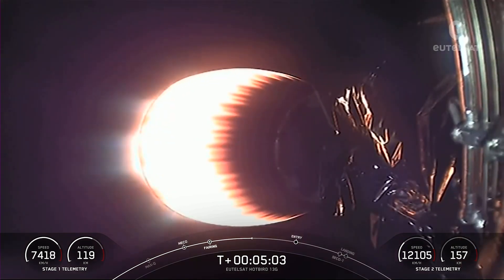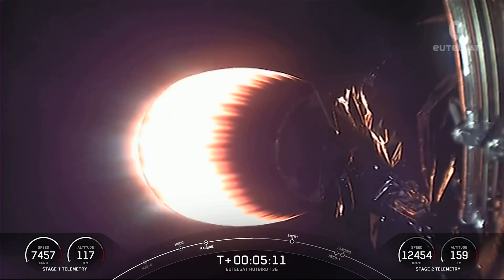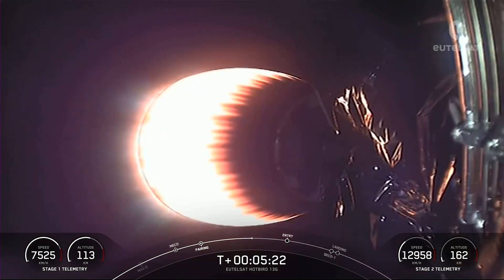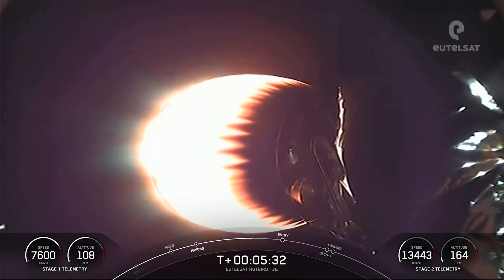Vehicle on nominal trajectory. As a reminder, with unique pan-European coverage, the high-power Hotbird satellites at 13 degrees east form one of the largest broadcasting systems in Europe, the Middle East, and Africa, delivering 1,000 television channels to more than 160 million TV homes.